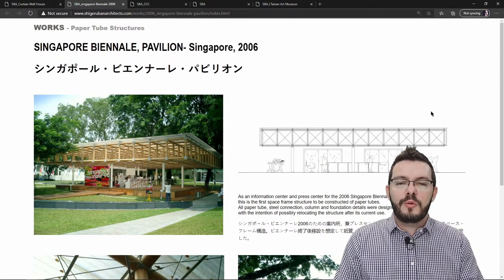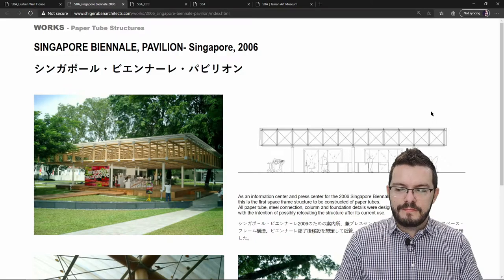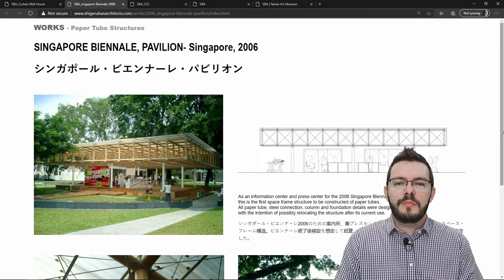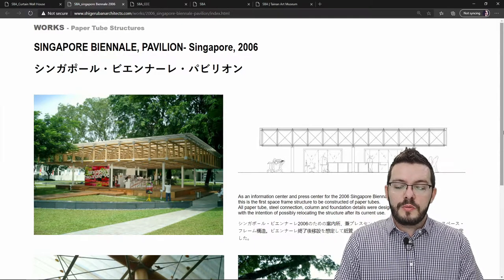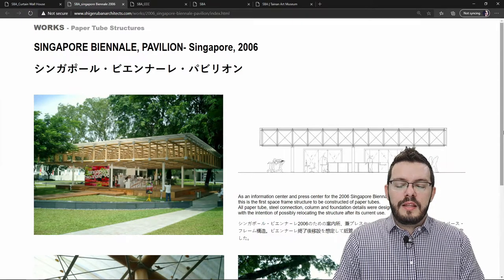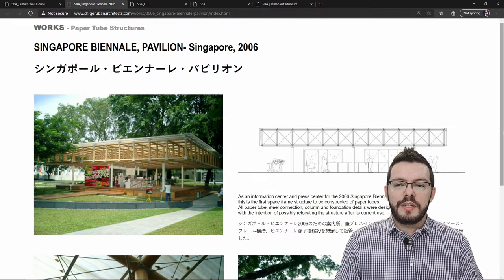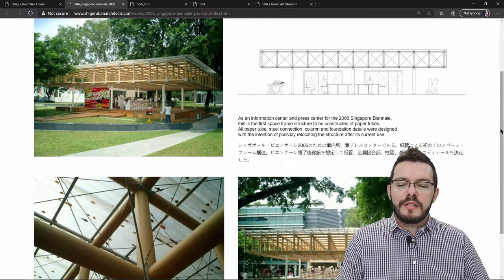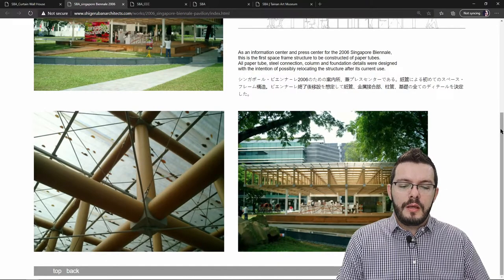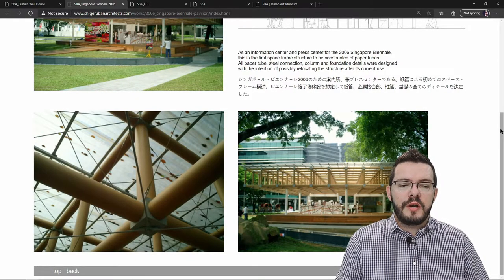At the 2006 Singapore Biennale, Shigeru Ban designed a pavilion to act as the information center for the event. The structure is made up of paper tubes and steel connectors — notably the first space frame ever to be constructed out of paper tubes. It reminds me of how we would assemble LEGO Technic sets. This means that after the event is completed, the structure can be disassembled and reassembled somewhere else to be reused. I can't help but wonder if this isn't another reinterpretation of a shoji panel — with the roof sheeting representing the paper and the space frame representing the timber frame.